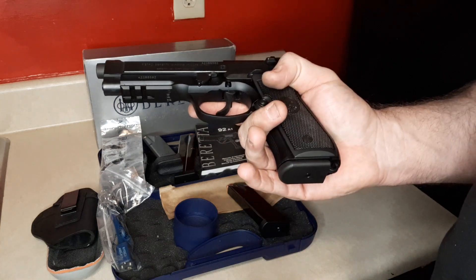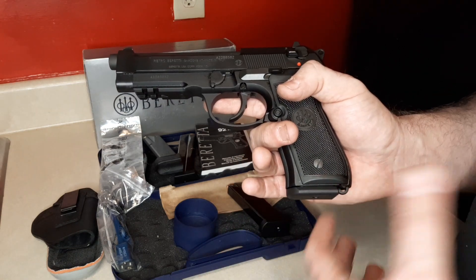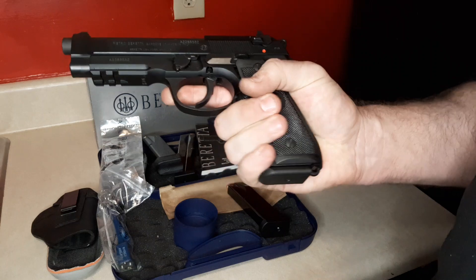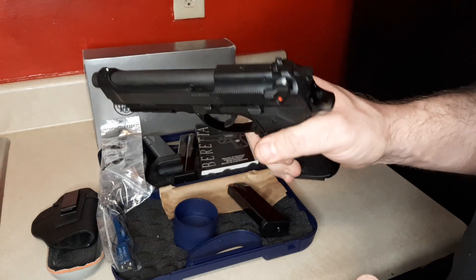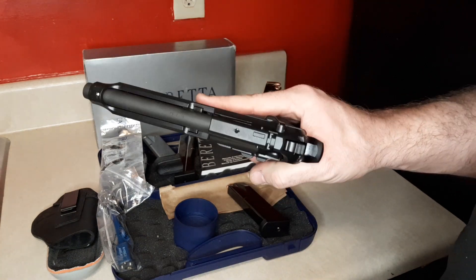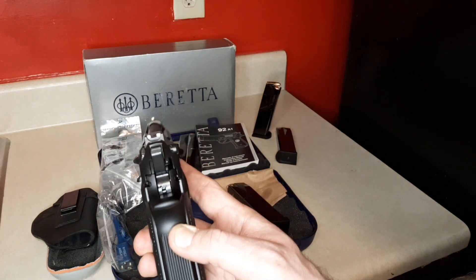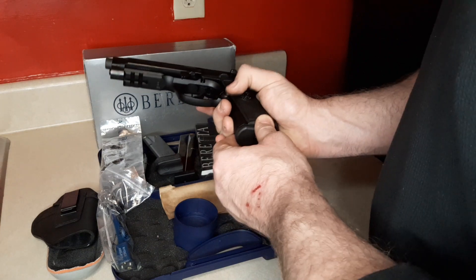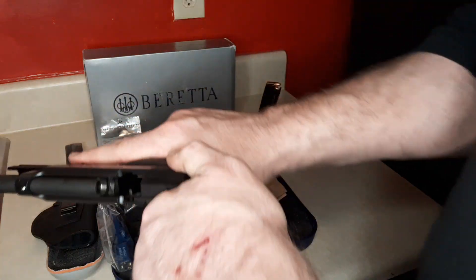I'm a big guy and I'm going to conceal carry this. Eventually a 92X GR Centurion would probably be most people's best bet for carry, with the thinner vertex-style slide, but I have big hands so I actually like this better. For the money right now, this is really the bad boy. It comes with three white dot sights — pretty nice, I don't mind these at all. I don't really like the painted red ones that come on the Enox, unfortunately.